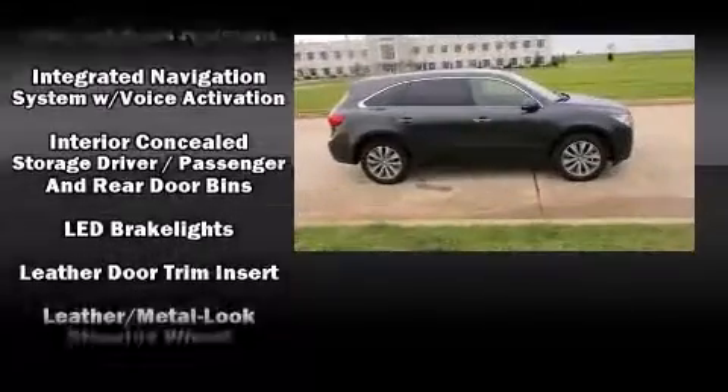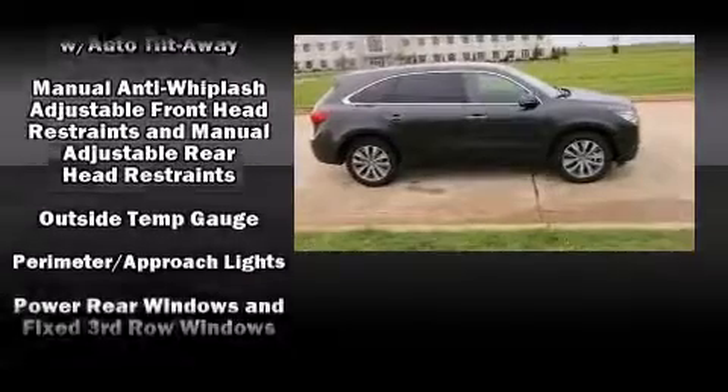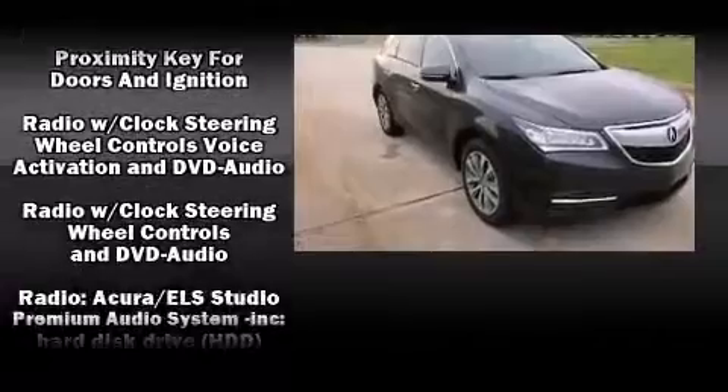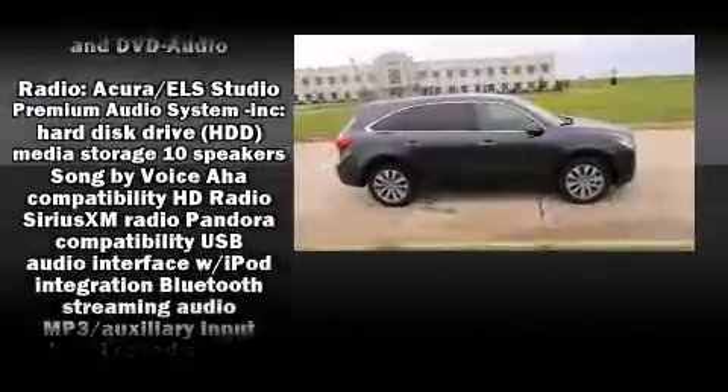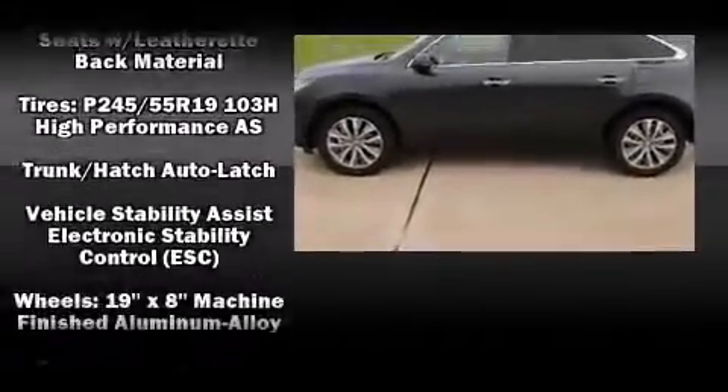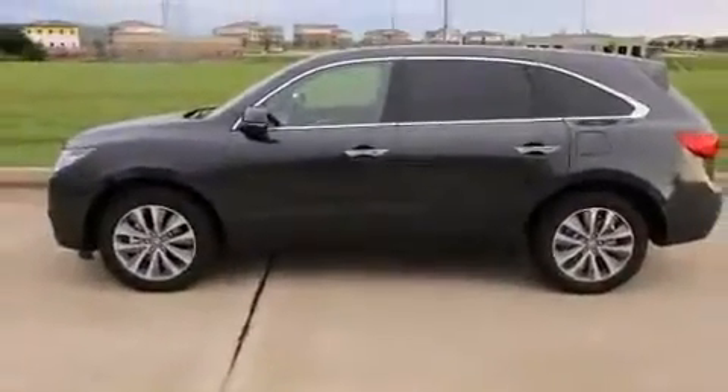Acura also prioritized safety and security by including brake assist, anti-whiplash front head restraints, and four-wheel disc brakes with ABS. You'll never lose visibility with rain-sensing wipers, which activate automatically when the drops start to fall.